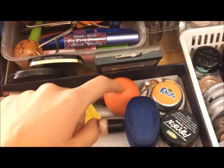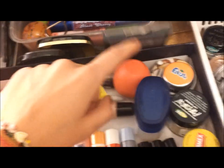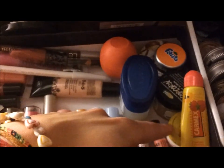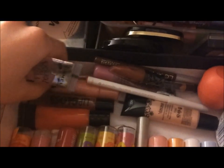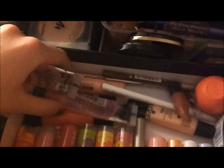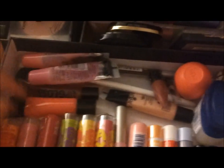I also have Carmex, a Lush lip scrub, a tube of Vaseline, and an EOS — I bought it on eBay because they don't sell them here, but I don't really like it. I found a Lip Smacker, two Nivea Lip Butters, the Carmex squeezy tube — which I don't think is as good as the original — and two of the Rimmel Royal lip glosses. Sorry, I've got the hiccups. And some lip pencils and other squeezy tubes.